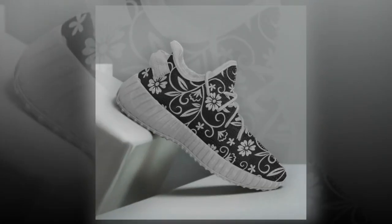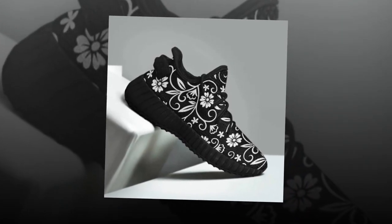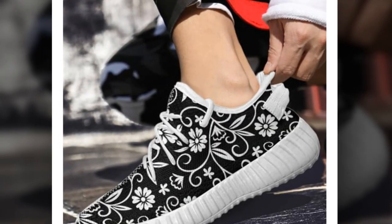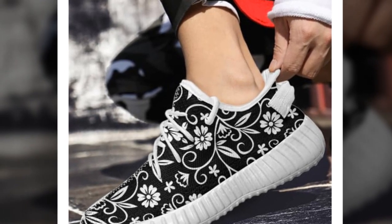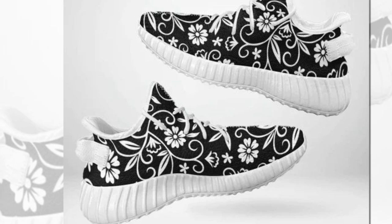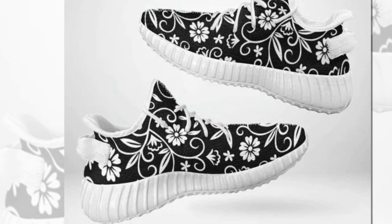The 100% canvas upper is super comfortable, breathable, and versatile. It adds a charming and retro feel to your style, making these sneakers a perfect addition to your summer wardrobe. And let's not forget the practical design: lightweight and supportive black rubber soles provide comfort all day.